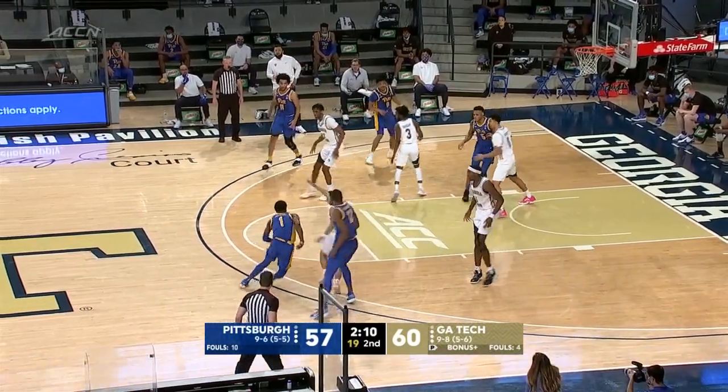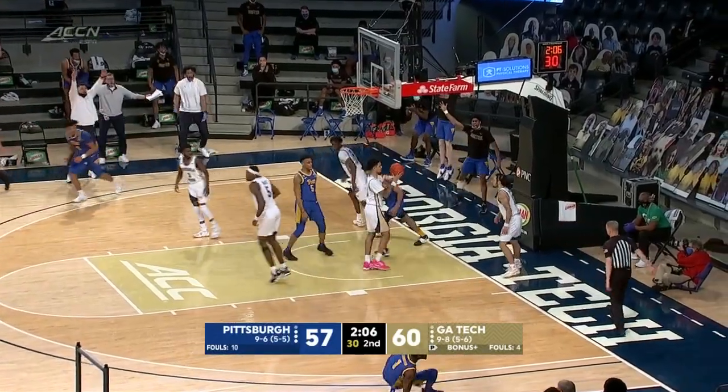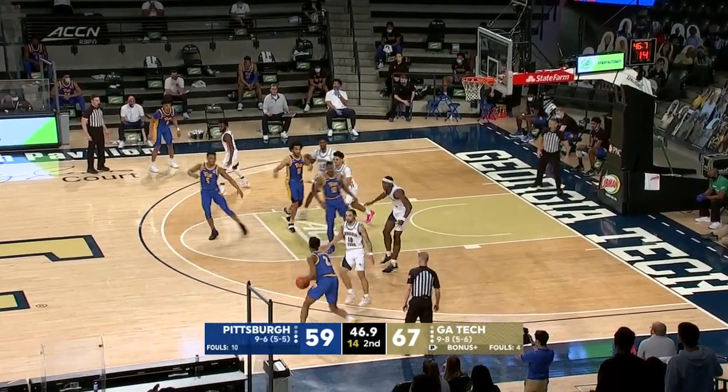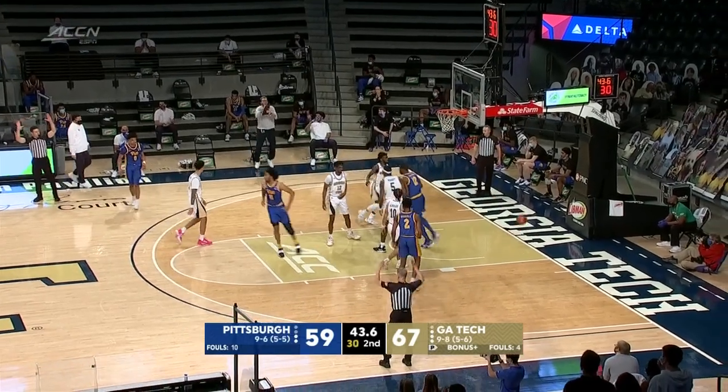He gets it back here. Alvarado is all over him. Johnson spinning through that contact — are you kidding me, Xavier Johnson? Odukali now. Tony banks that one in.